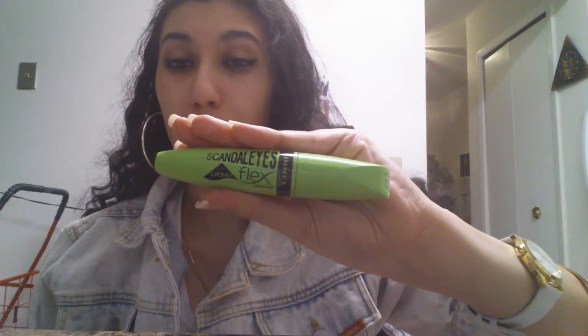Scandal Eyes Flex Mascara. I really like this one for my bottom lashes because it does not clump them, but it makes them look longer and it just kind of opens up my eyes. I'm a sucker for big eyes, so it already got me. It also works very well with your top eyelash row, but I just really prefer it for my bottom eyelashes. This runs about four or five dollars.